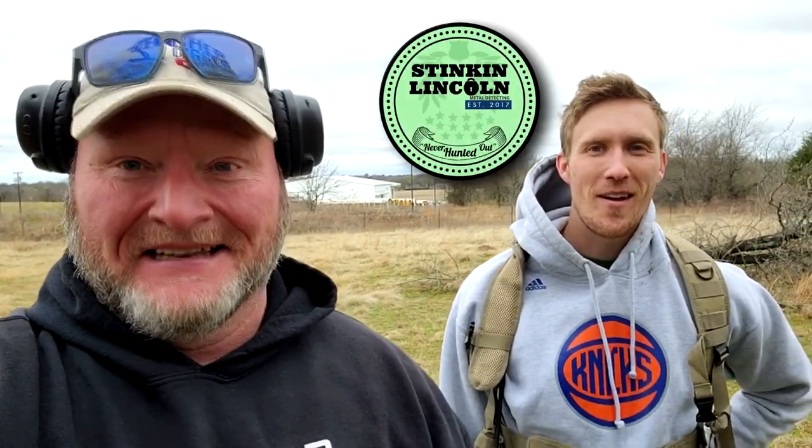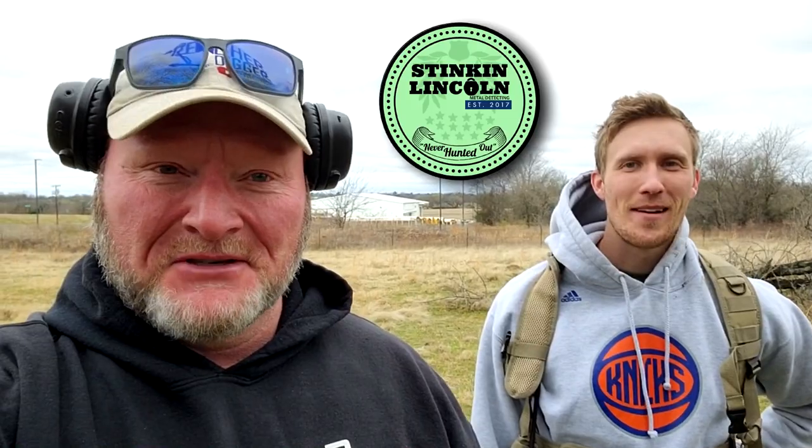We're out here today. I'm meeting up with Spencer. He's got a YouTube channel called — I love the name of it — Stinkin' Lincoln, out of all names. That's what we dig most of. Tell us a little bit, Spencer, about where we're at today.